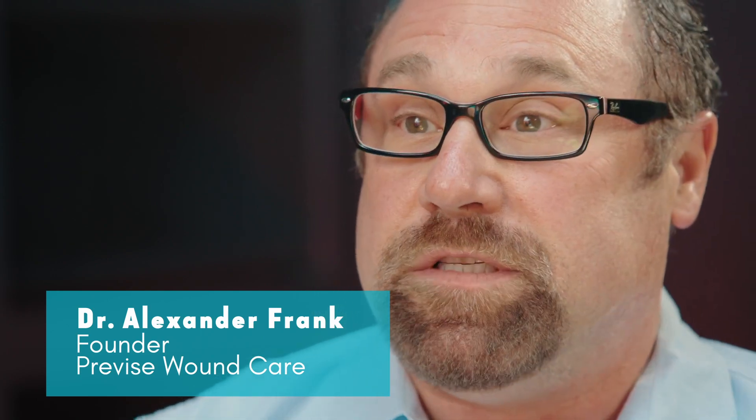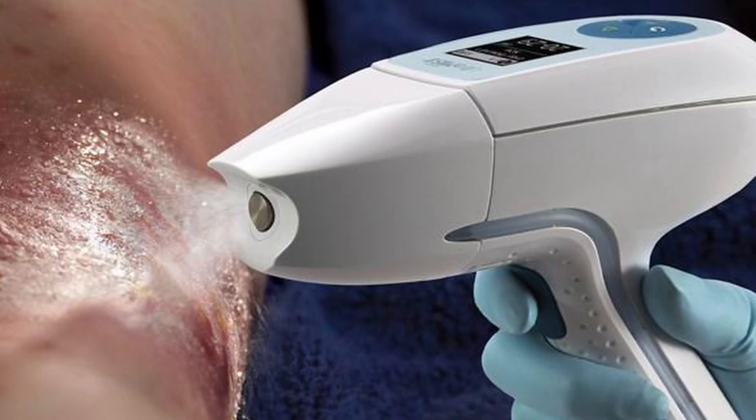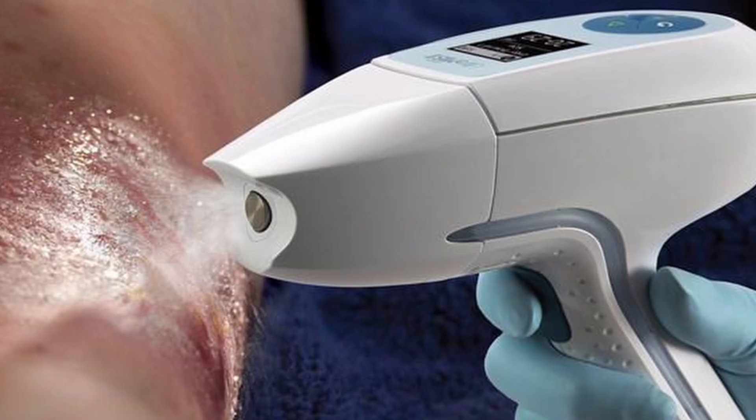We provide skilled services and technologies. We have nurses using an Ultramist, which is an ultrasound machine with a fine mist that debrides a wound. It's non-invasive and actually, in light of how much pain wounds can cause, this is a beautiful modality because it's relatively painless.